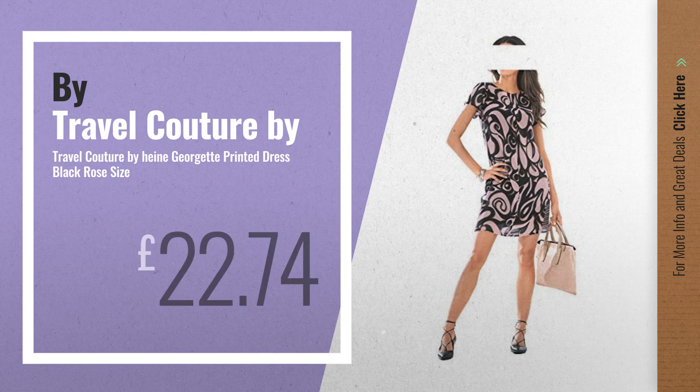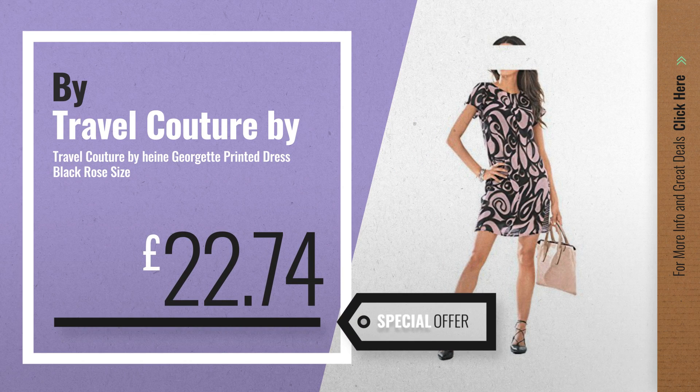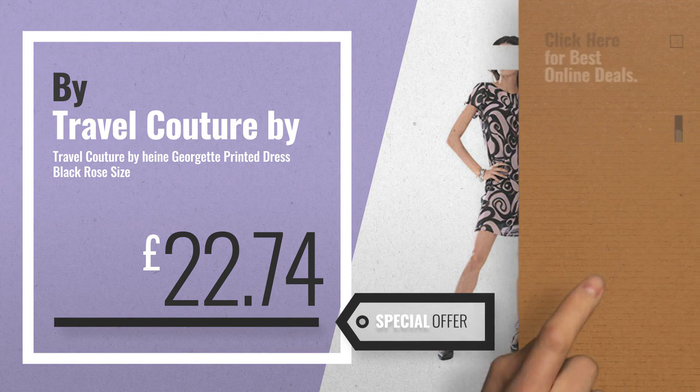Number 5, buy TravelCouture by Heiner. For more info about these great online deals, click the circle in the corner.